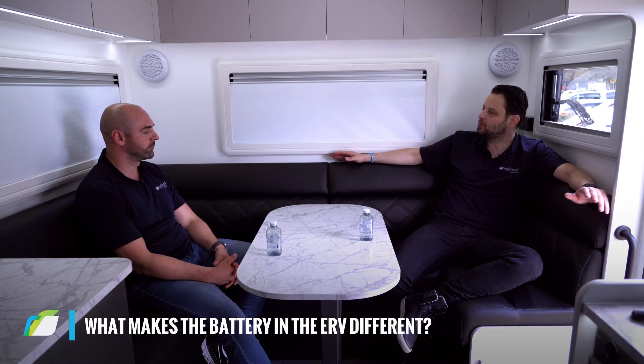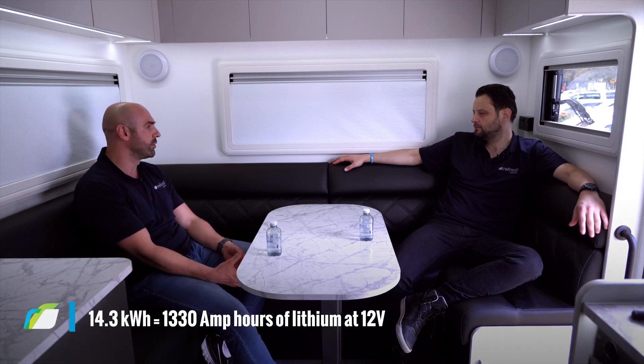So George, what's the difference between an ERV battery and a battery that you would find conventionally on a caravan? Well, number one would be the sheer power capacity of the battery — it's 14.3 kilowatt hours. In lithium 12-volt terms, that would be about 10 130 amp-hour lithium batteries.